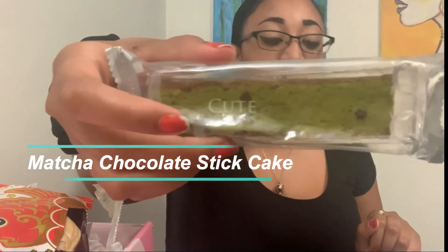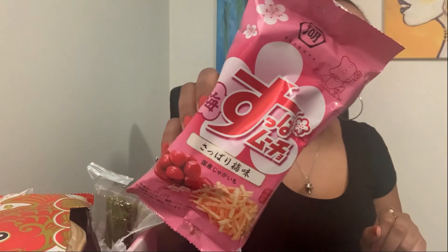I'm going to try this one — a Matcha Chocolate Stick Cake. It's very soft. As I said in my last video, I don't like matcha.